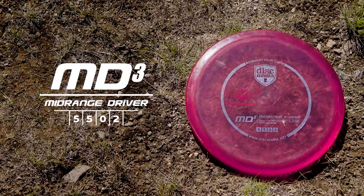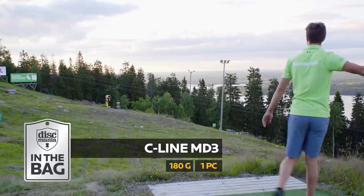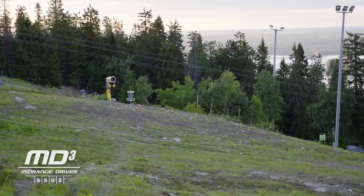Then this is my MD3. It's also not used that much because it's kind of understable. I just use it for backhand hyzer flips and anhyzer shots in the woods.